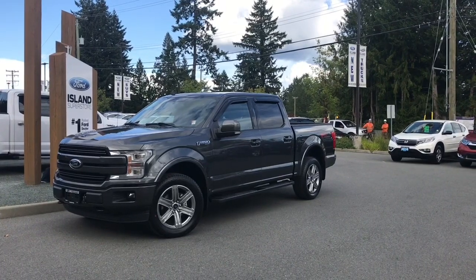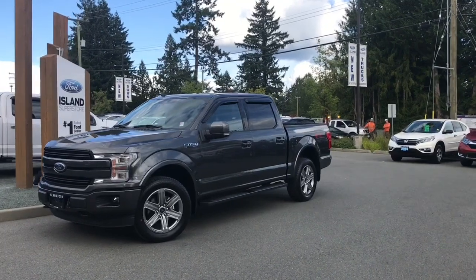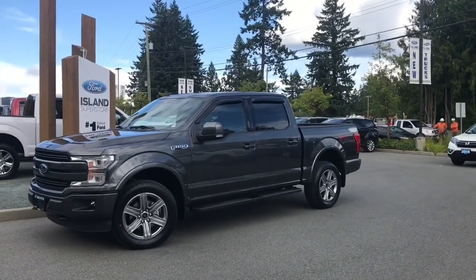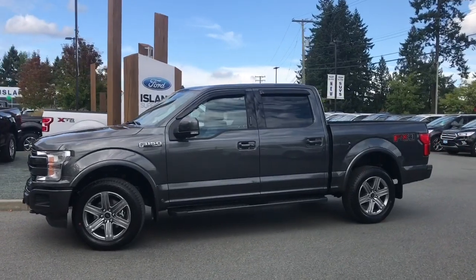Thanks for joining us today at Island Ford Superstore located on North Cross Road in Duncan, BC, off the Trans-Canada Highway. We're in the Cowichan Valley on Vancouver Island and you can visit us online at islandford.ca for more information and a full description of this vehicle.